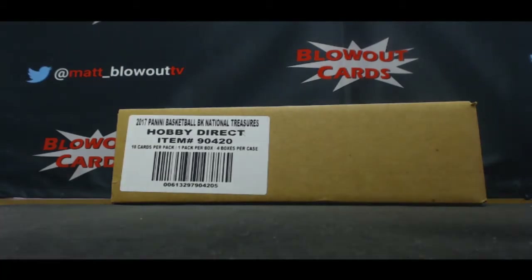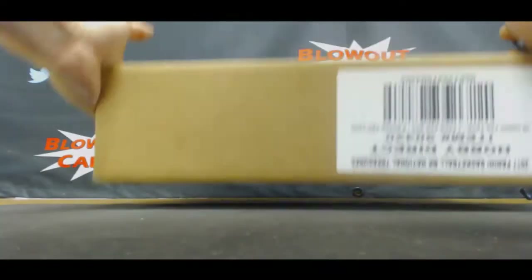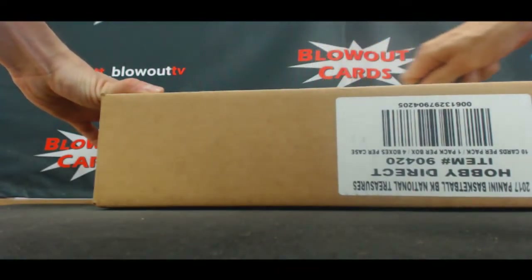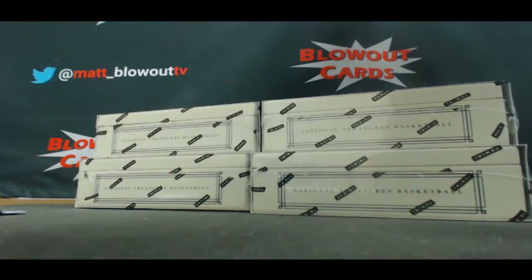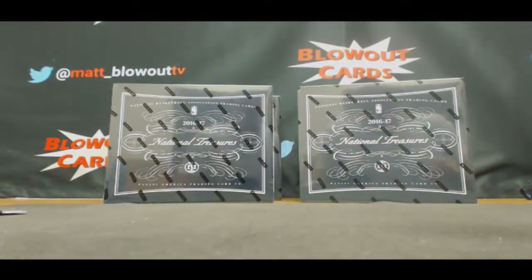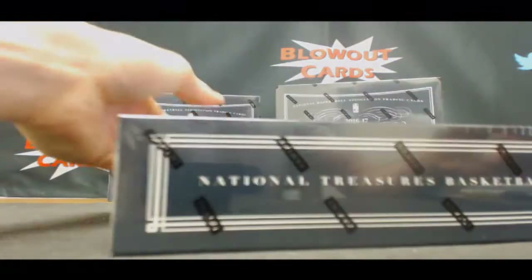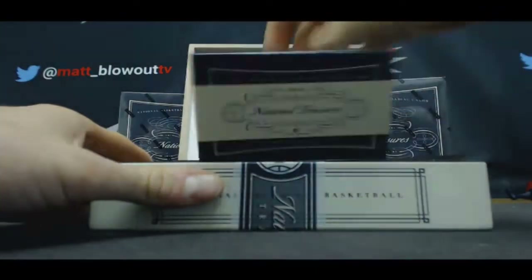All right guys, this is round number four of National Treasures basketball. Pick your team. Good luck to everybody. Casey, you did not win the filler — that's a negative Ghost Rider. But I do have your Bowman to do here after this if you want to do it. All right good luck guys, let's end with a Logoman today — that'll make me very happy.